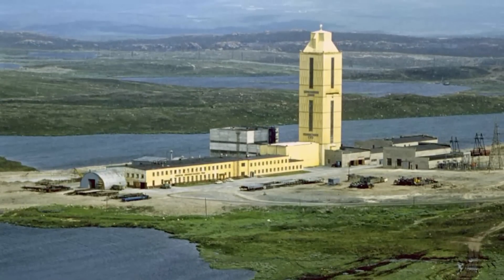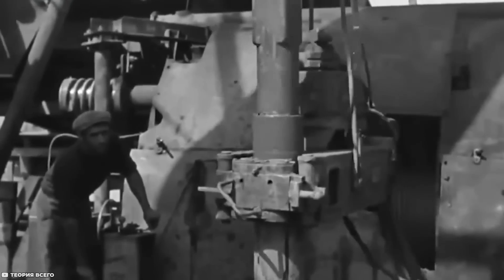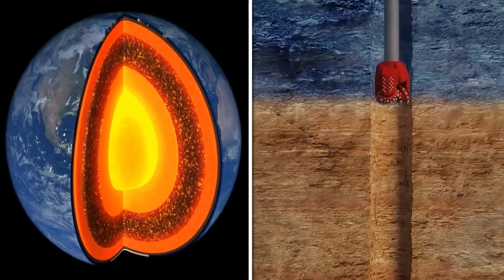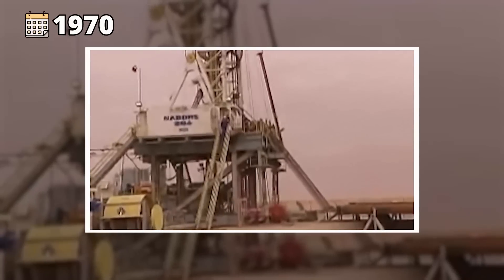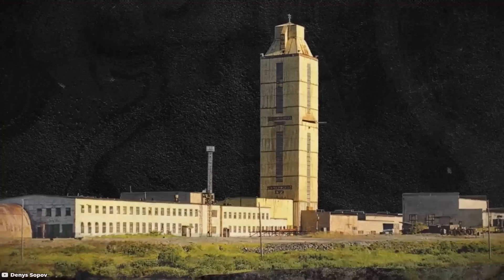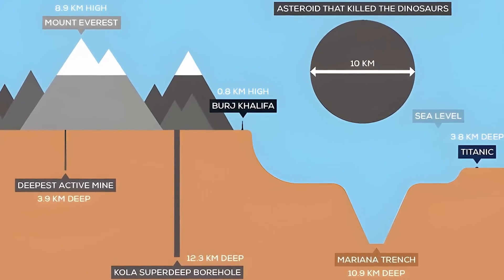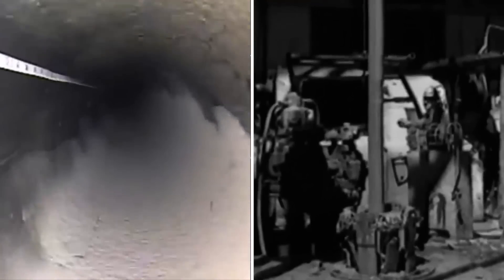Kola Super Deep Borehole, Russia. The Kola Super Deep Borehole is a scientific drilling project located on the Kola Peninsula in Russia. The project aimed to drill as deeply into the earth's crust as possible to gather information about the planet's composition and structure. The drilling began in 1970, and over the course of more than two decades, the borehole reached a depth of about 7.5 miles or 12 kilometers, making it the deepest artificial point on earth's surface.